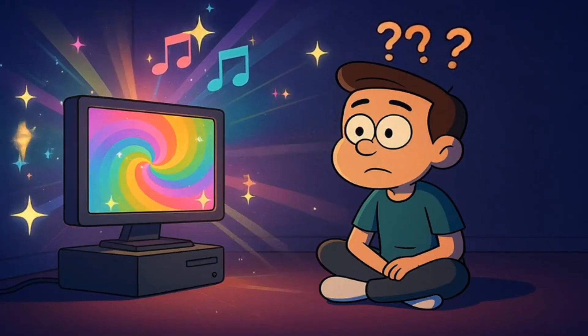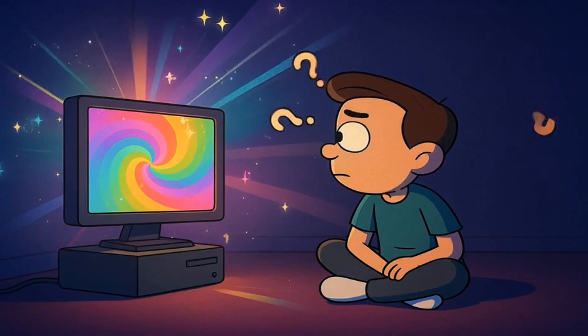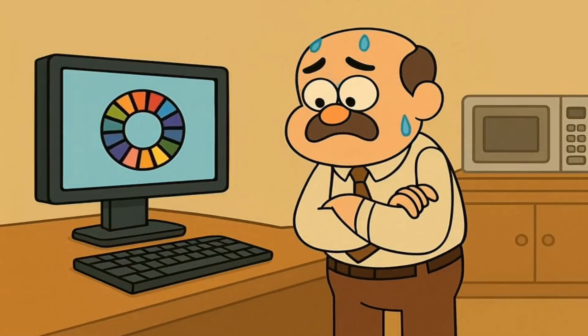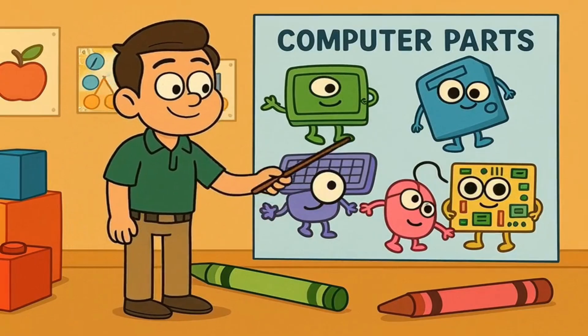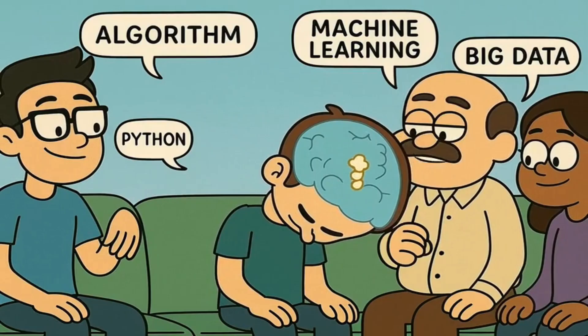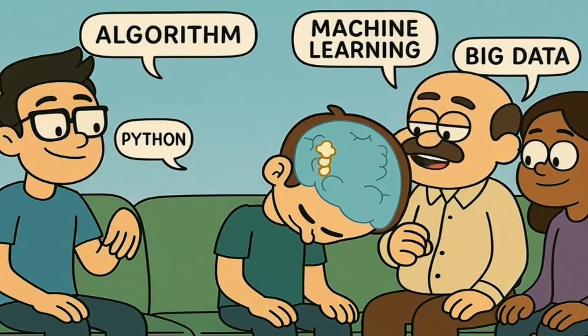Let's be honest, you're staring at a magical box of lights and sounds right now, and you've got absolutely no idea how it works. I'm sure most of the time you just poke it and hope for the best. Today, I'll explain all the computer parts to you like you're five years old, and by the end of this, you'll finally understand what your tech-savvy friends are talking about.